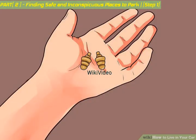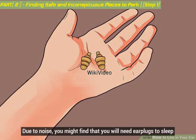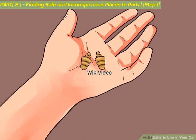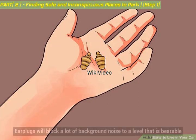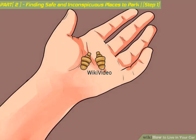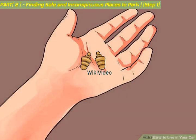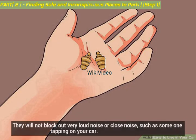Get earplugs. Due to noise, you might find that you need earplugs to sleep. Earplugs will block a lot of background noise to a bearable level and are good for blocking out traffic, birds, animals, talking, and background music. They will not block out very loud or close noise, such as someone tapping on your car.